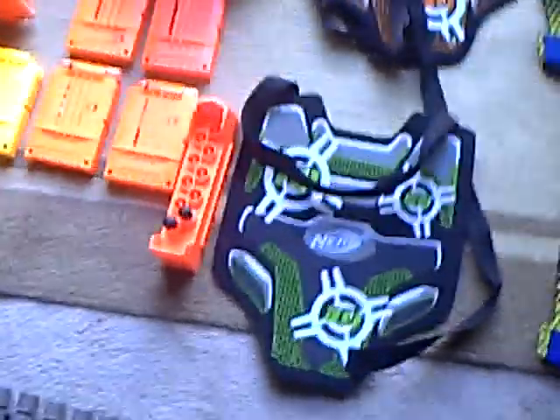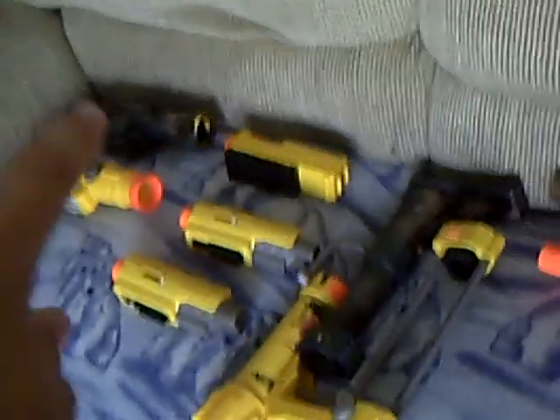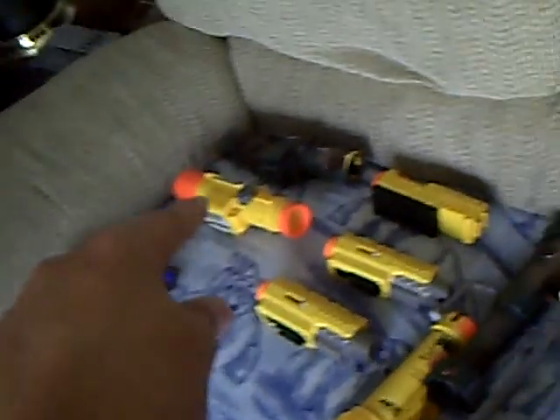So yeah, that was the video. I'll show you everything — just an overview. Got your Vulcan belts, your vests and glasses, clips, ammo box, drum mag, ammo flip thing. Attachments: tripod, barrels, stocks, flag, two lasers, night vision, tactical scope, Long Strike sight, two Long Shot scopes. And then all the guns.